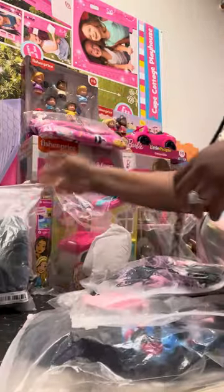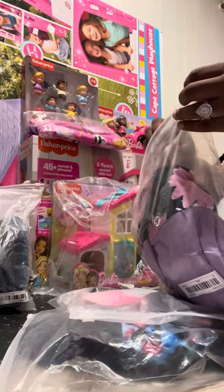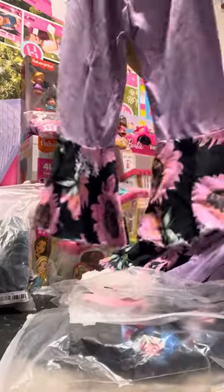That's outfit number three. Outfit number four — look at that, that is so adorable.